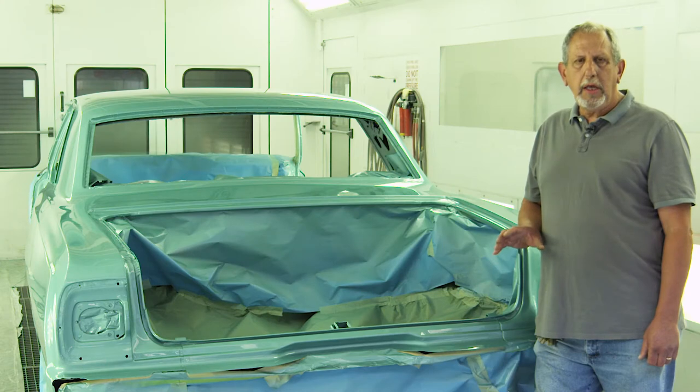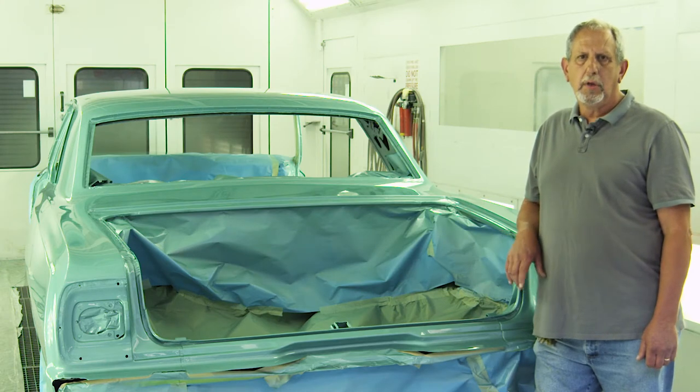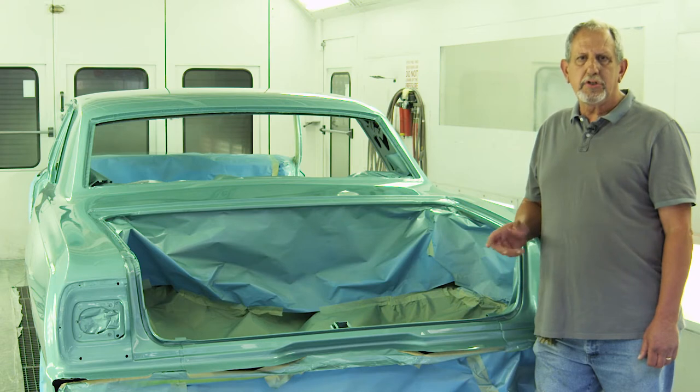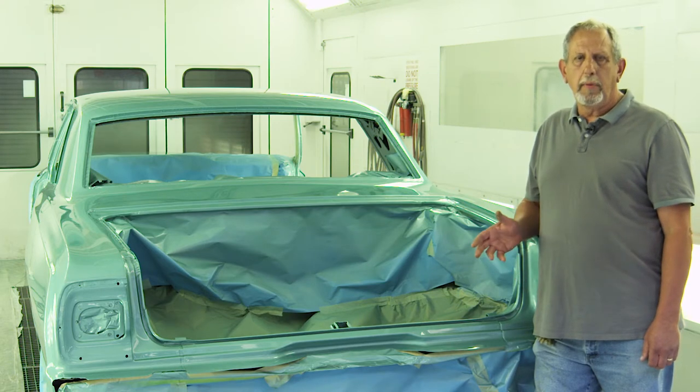The way we teach here is real-world experience like it's done out in the collision repair shop, using modern technology and modern equipment such as electronic measuring systems, water-based paint, silicon bronze, and aluminum welding, to name just a few of the items we cover in training.